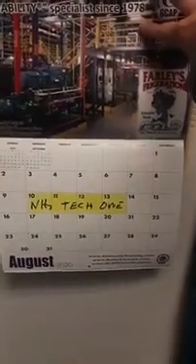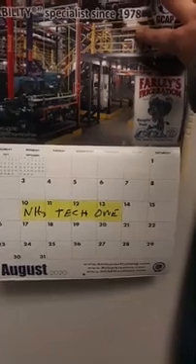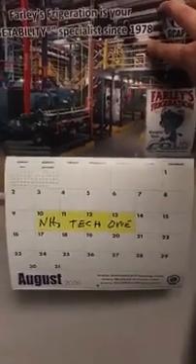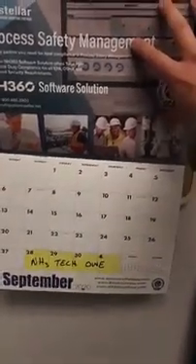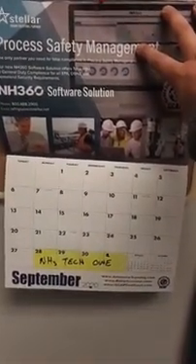The second class is Ammonia Tech One, August 10th to the 13th. This month is sponsored by Farley's Refrigeration — some of the best guys out of Florida with international representation. The third class is available September 29th to October 1st, and that month is sponsored by Stellar. So we've got three dates on the website — first come, first served.